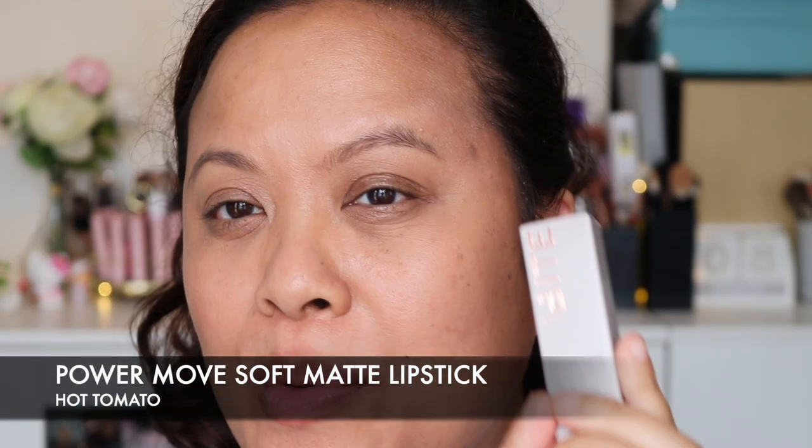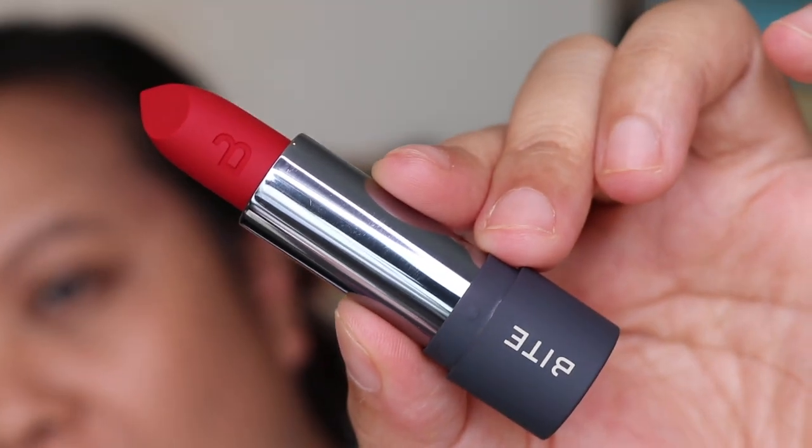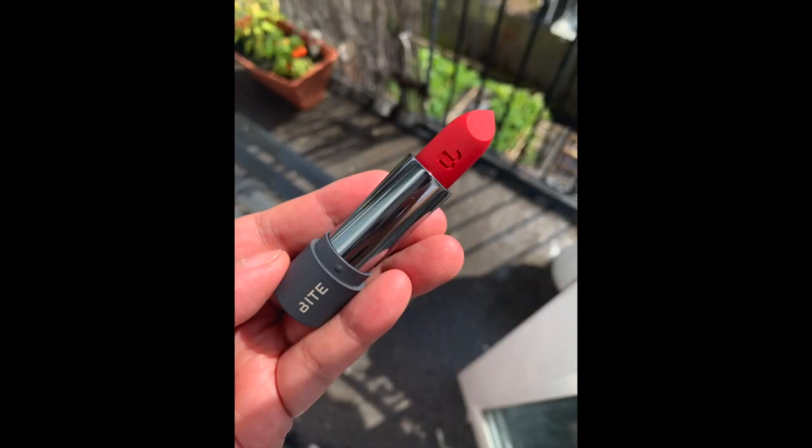The final colour I picked up was Hot Tomato — I love reds, so for me this was really appealing. Hot Tomato is gorgeous. It's got like a bluey undertone to it which I think will suit a lot of skin tones. What's interesting about this is the more you put on, the more intense it gets and the nicer it looks. It's a very pretty colour.